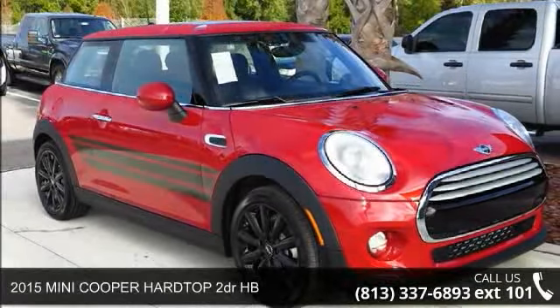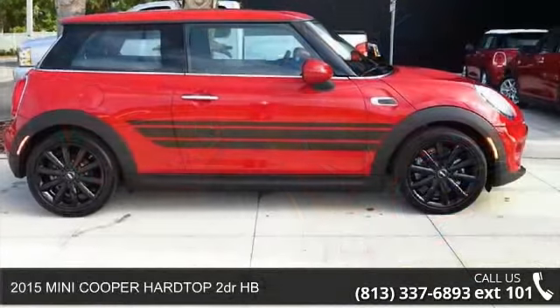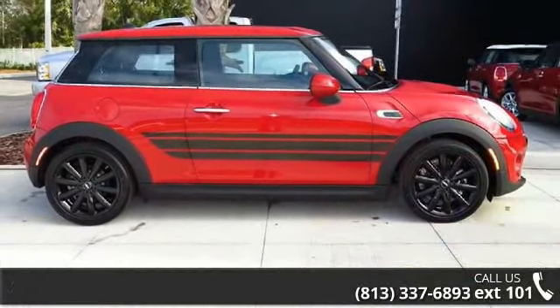Imagine yourself in this 2015 Mini Cooper Hardtop. If you are looking for an automobile with great features, look no further.